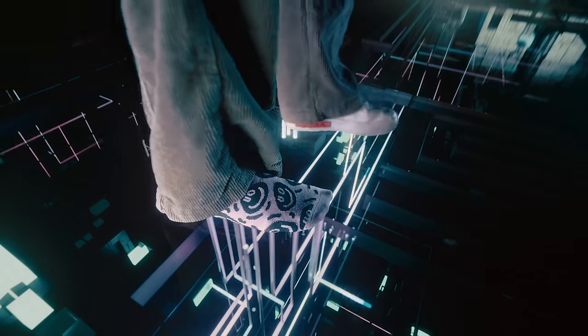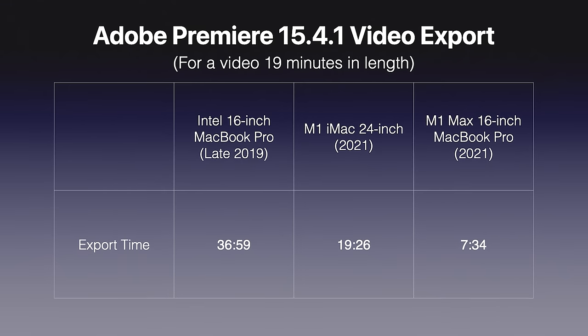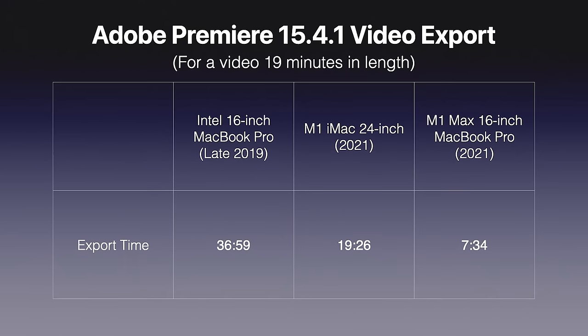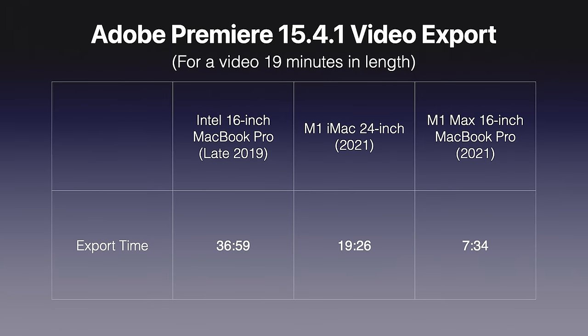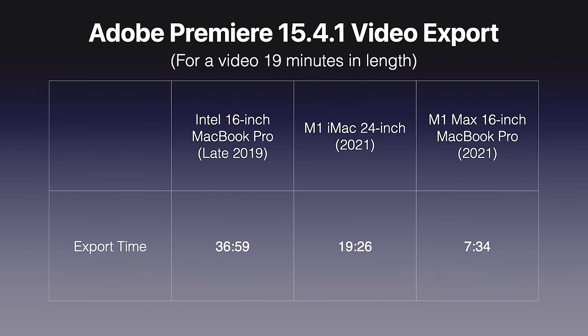Based on these initial scores, the M1 Ultra is 56% faster in single-core performance and 21% faster in multi-core performance. We'll be seeing more tests once the Mac Studio gets in people's hands, but I'm more interested in real-world tests like rendering out videos. I'm showing a graphic from my M1 Max MacBook Pro review comparing export times of the same 19-minute video rendered by different machines — I can't imagine what the M1 Ultra will do with twice the processing power.